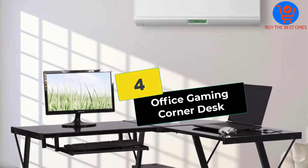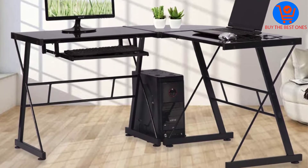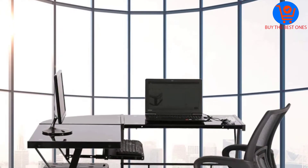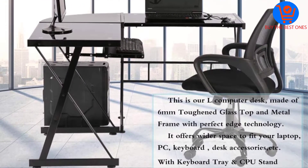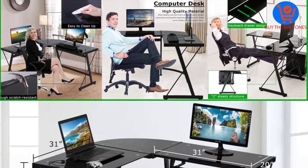Moving on at number 4, we have the Office Gaming Corner Desk. My business partner happens to own this brown glass computer desk. He has used it for close to 2 years, and it still functions like a charm — no wobbling, no squeaks, no scratches, no dents, and no stains.